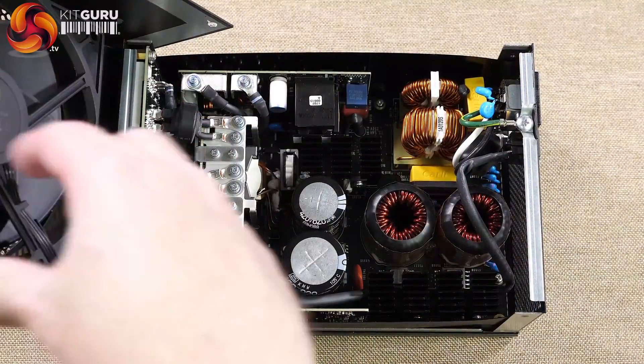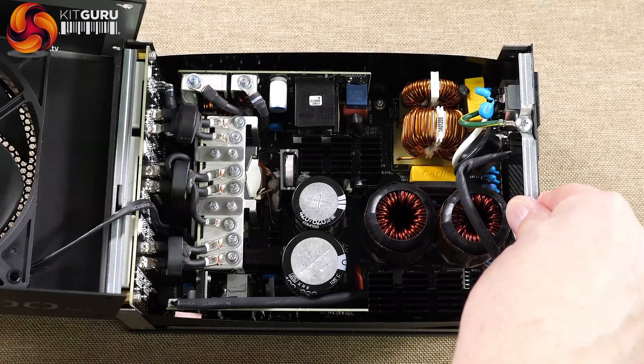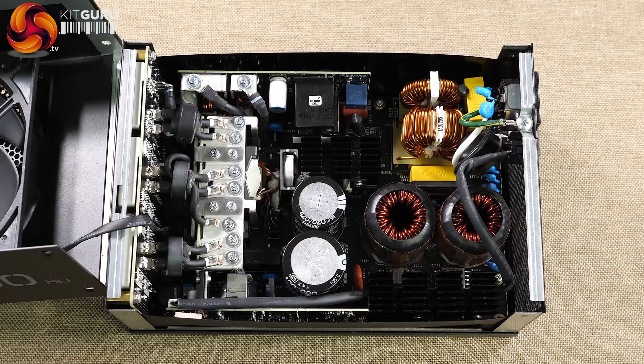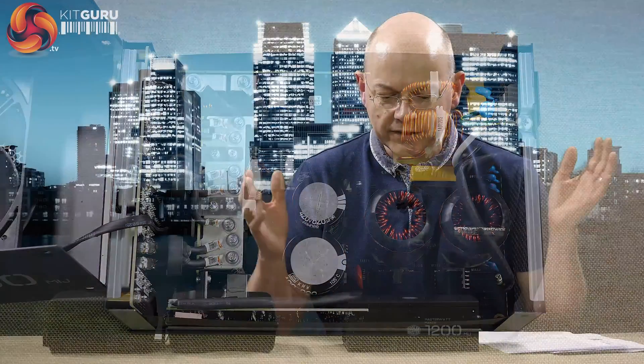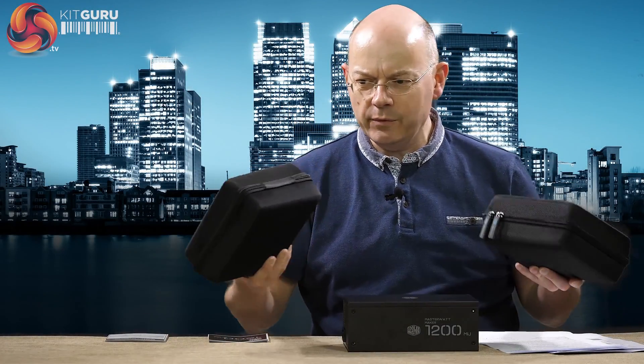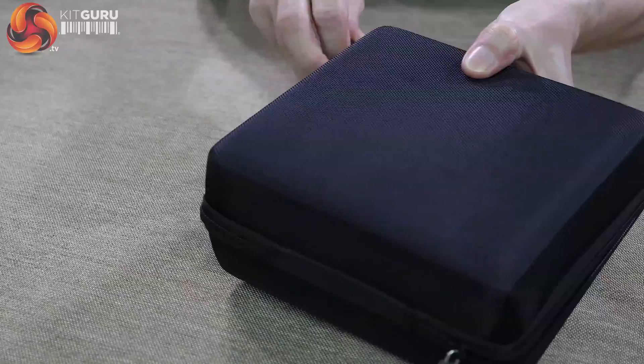The thing is, this is not just a regular Cooler Master 1200 Watt power supply with a few different components to make it slightly better. It is completely different from end to end. It is an ATX power supply — that's where the resemblance stops. Obviously fully modular. These two boxes here are all the cables you get with it, and you get a crazy number of cables.